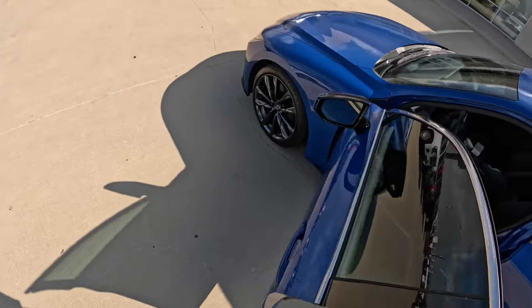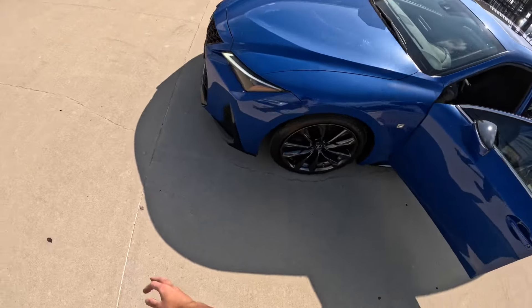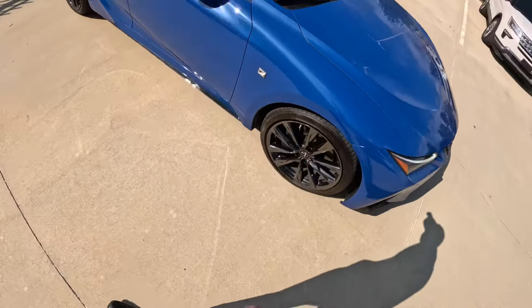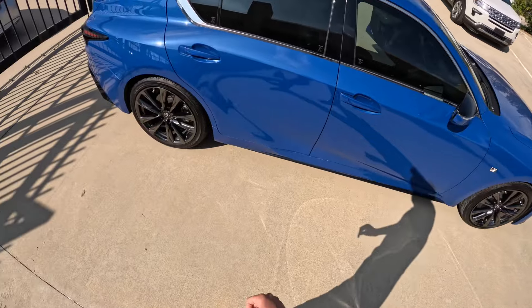This IS350 F Sport is finished in a beautiful blue color — it looks fantastic. You have nice daytime running lights and a dark chrome finish to the wheels.